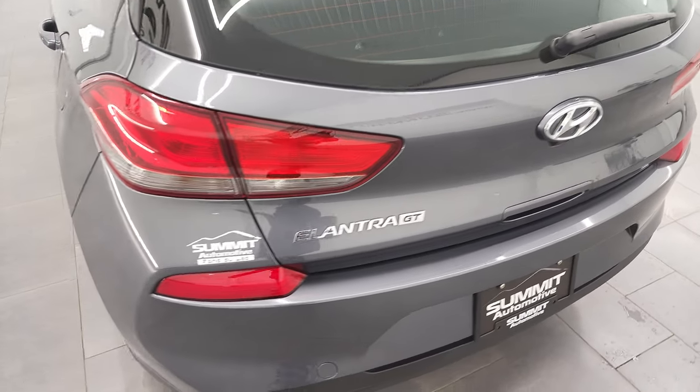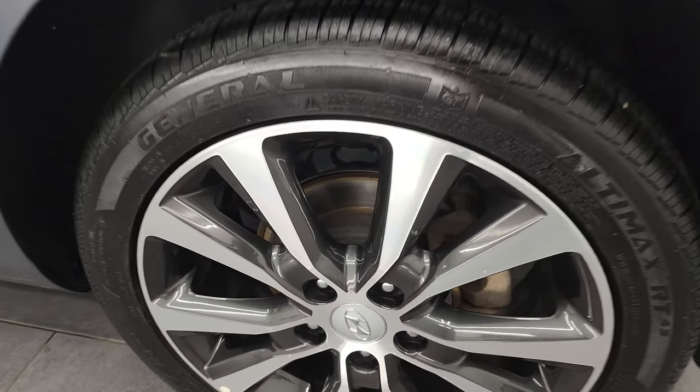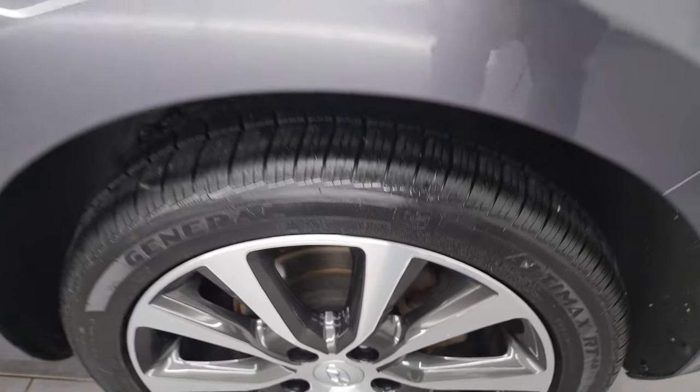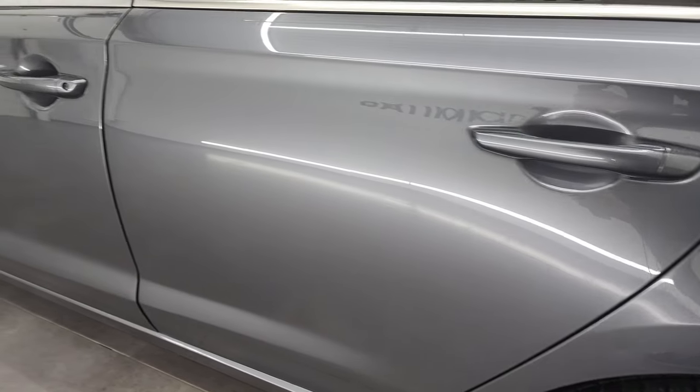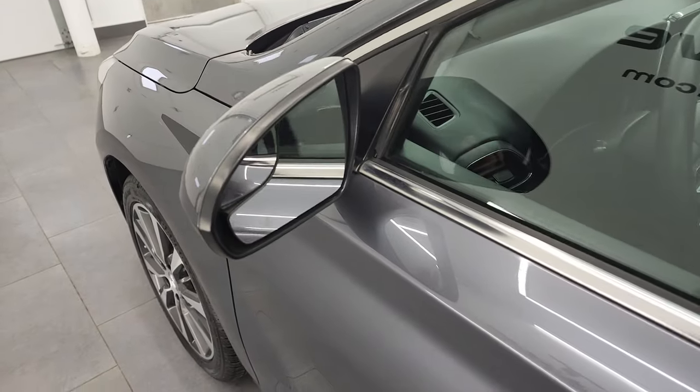Speaking of that hatch, it shuts nice and solidly. And for full disclosure, this back wheel is just as nice as the rest. The driver's side doors look fantastic, and you do get power mirrors with blind spot mirrors.